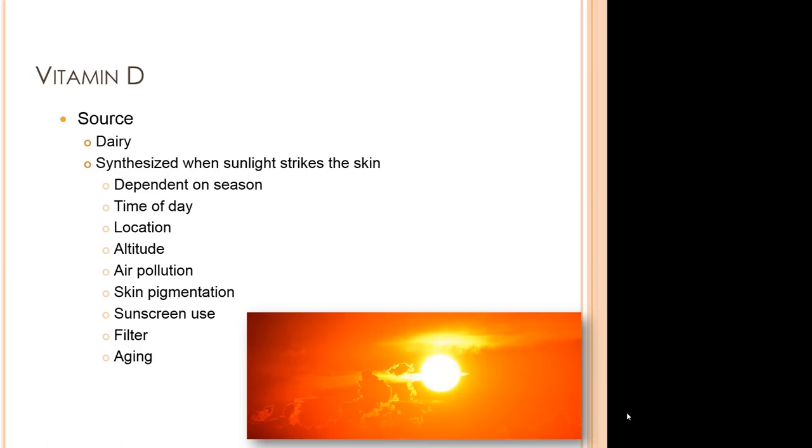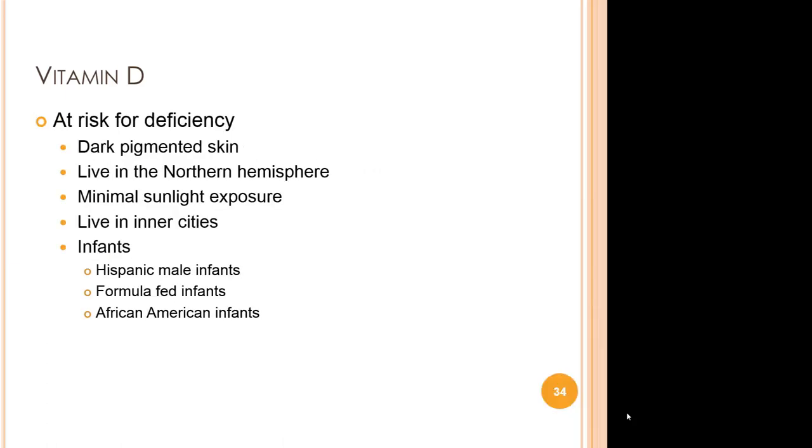These infants are at risk for vitamin D deficiency, which can lead to inadequate bone mineralization and conditions such as hypocalcemia, which can lead to rickets. The symptoms include abnormal bone growth, muscle pain, and weakness. Those at highest risk for deficiency include those with dark pigmented skin, those living in the northern hemisphere, those with minimal sunlight exposure, those that live in inner cities, and specifically Hispanic male infants, formula-fed infants, and African-American infants.